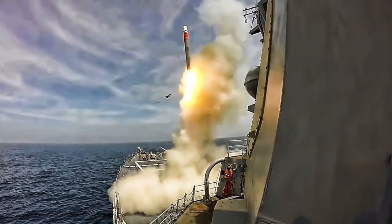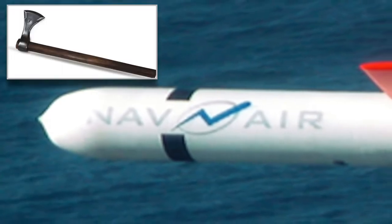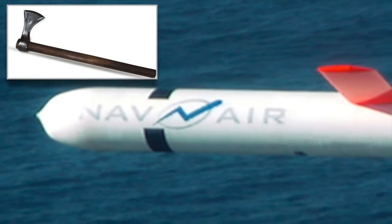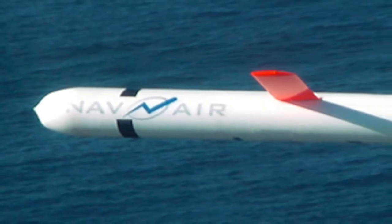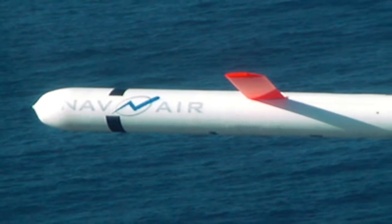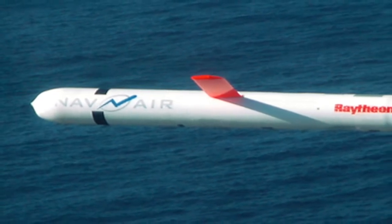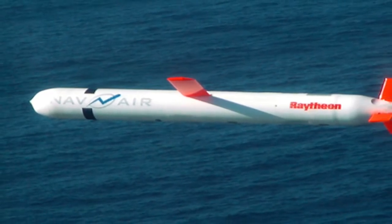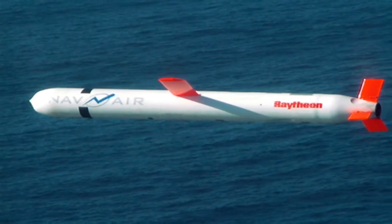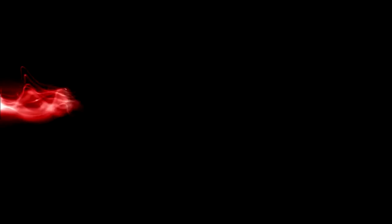The Tomahawk missile is named after the axe used by Algonquin Native American tribesmen — the word 'tomahawk' originates from the Algonquin name for the axe, 'tamahic.' First used by the U.S. military in 1991 during the first Gulf War in Iraq, the missile has been a mainstay of the U.S. arsenal. It was previously used in October 2016 against targets in Yemen, and as many as 47 were launched against al-Qaeda targets in Syria and Iraq in 2014. Introduced by General Dynamics in the 1970s and now made by Raytheon, it is a time-tested, refined weapon.